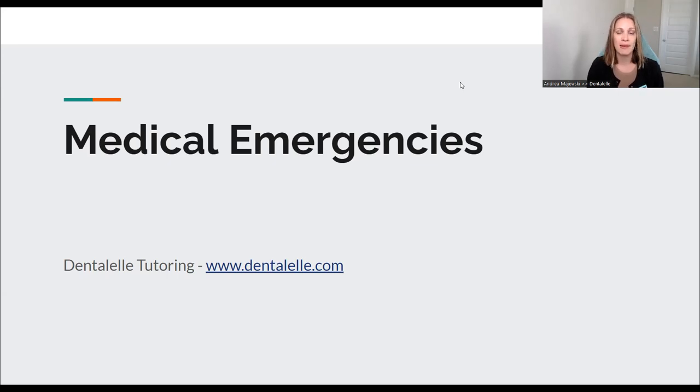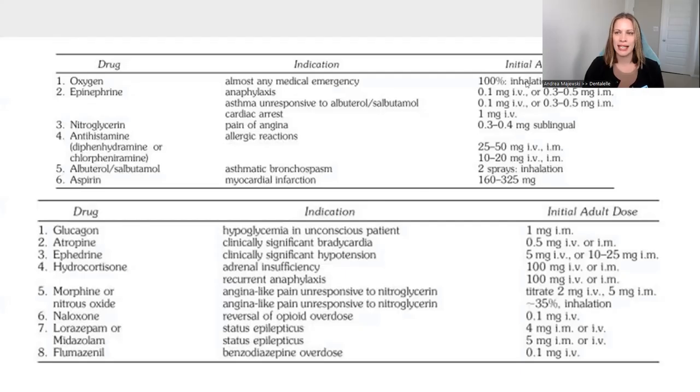If you are interested in being a member of the board exam prep academy, it includes full tutoring, full modules, teachings, everything for the board exam — making studying so much easier for you. So I'm just going to go through a couple slides here to give you guys an idea.